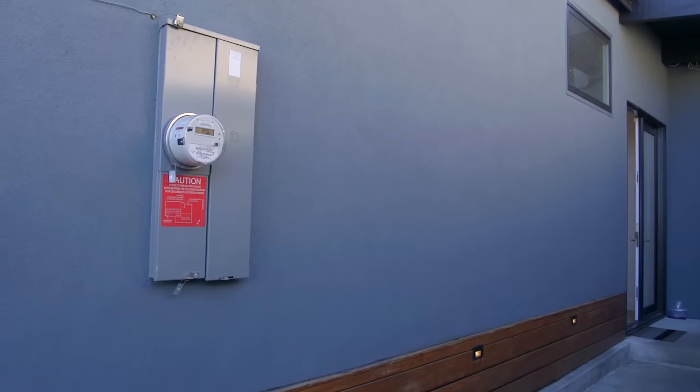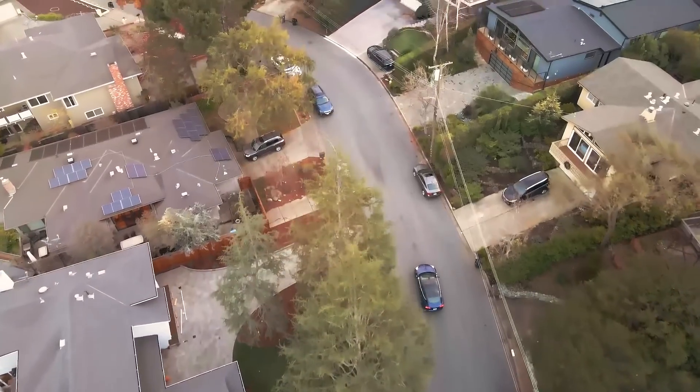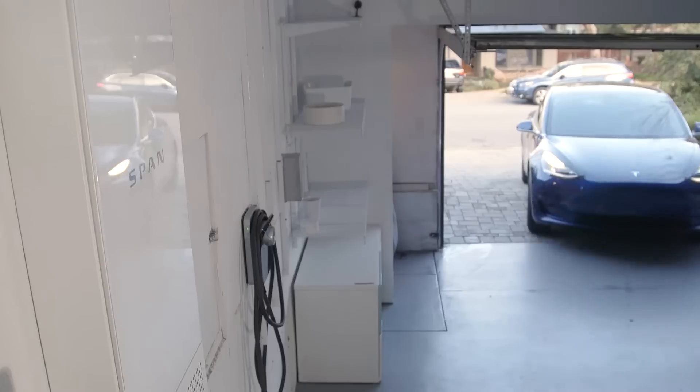But the standard electrical panels found in today's homes are outdated. They weren't designed for solar, home batteries, or electric car charging.